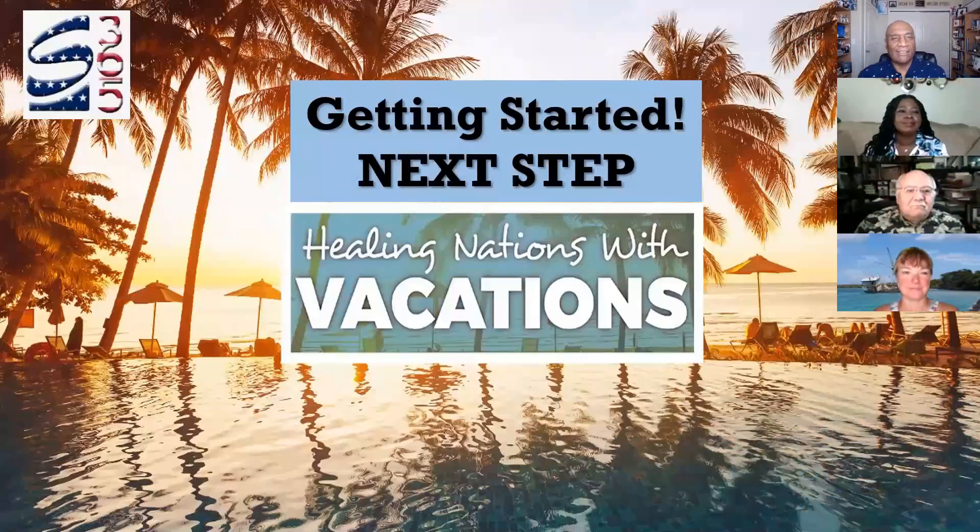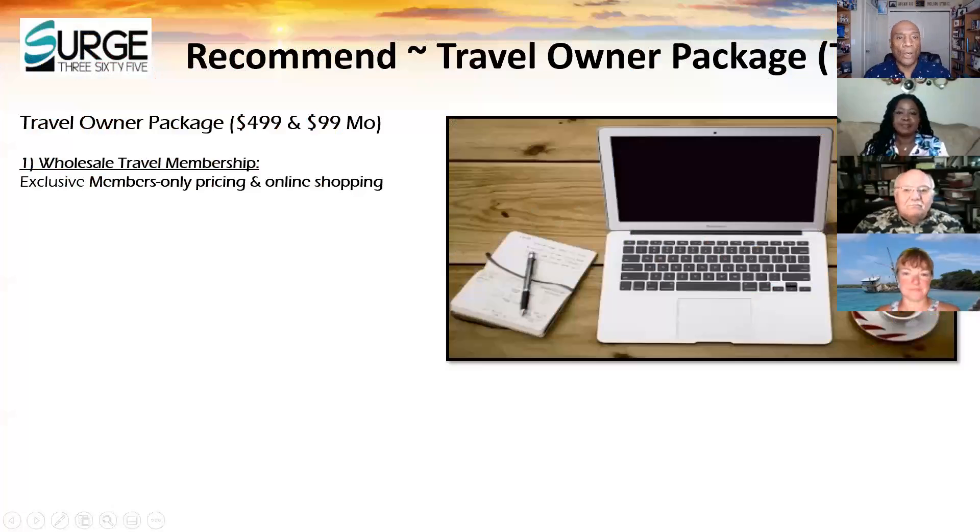Thank you, Brenda. Let's take a look at how to get started in Surge365. One of the things that we love about our company is, of course, this is travel. Our mission is healing nations with vacations. This episode is all about getting started and what your next step is. You can't take the next step until you take the first step, and that's about understanding what we have here. We always recommend the travel owner package, though we'll also talk about the travel income package. Let's very quickly go through the products that are part of the travel owner package.